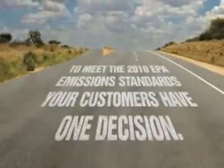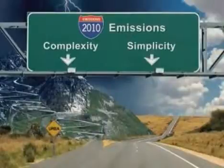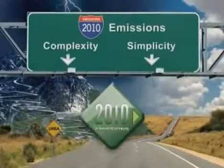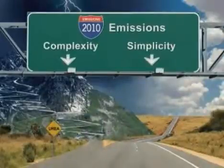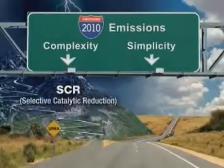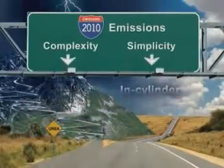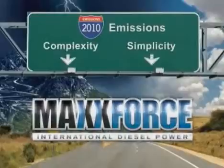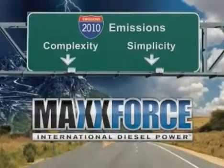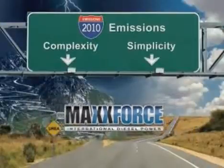In order to be in compliance for 2010, there's one decision to make: simplicity or complexity? Over the next few minutes, we'll take a look at the two different approaches to 2010 emissions regulations. First, we'll take a look at what our competitors are doing with selective catalytic reduction, or SCR technology, and how the complexity of this solution poses numerous issues for vehicle owners. Next, we'll discuss the in-cylinder solution that Navistar will be providing with our MaxForce engines. We'll show you how the MaxForce solution is a simple and smooth transition, providing full compliance while maintaining payload and service continuity. So let's get started.